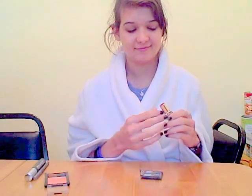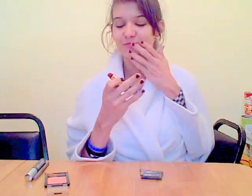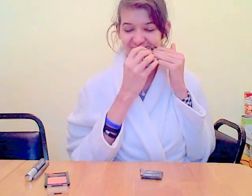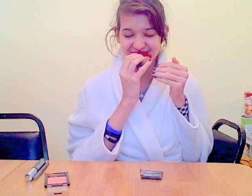Yep, going to put it on your lips. See? It looks lovely. Now we're going to do our cheeks, our blush.